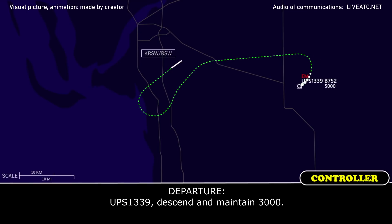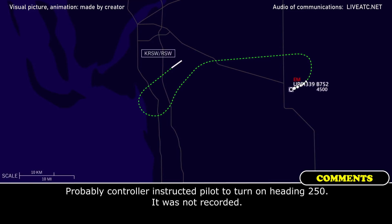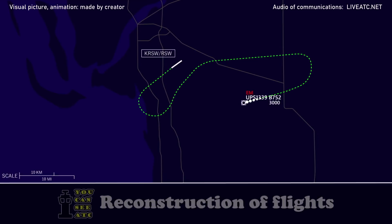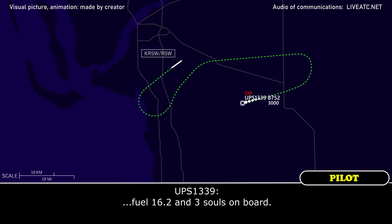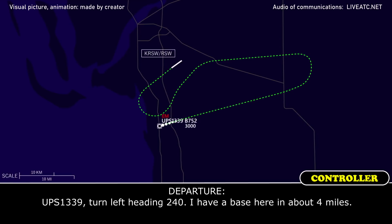UPS 1339, descend and maintain 3,000. Okay. UPS 1339, when you get a chance I'm going to need fuel on board and persons on board as well. UPS 1339, fuel at 82.2, and maintaining 3,000. UPS 1339, turn left heading 240. I'll have your base here in about 4 miles.